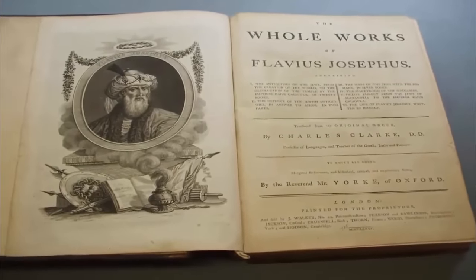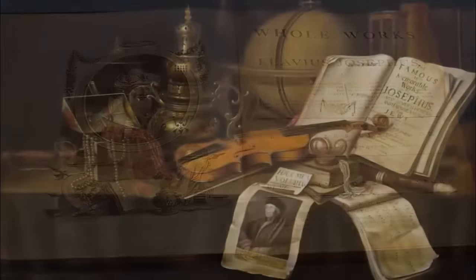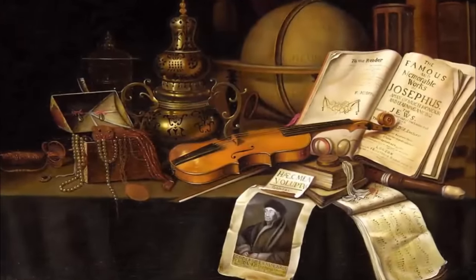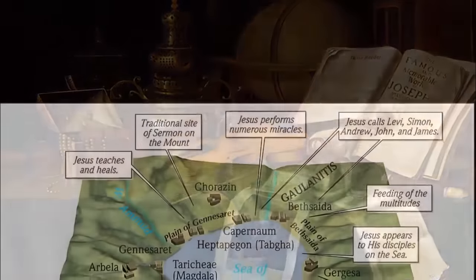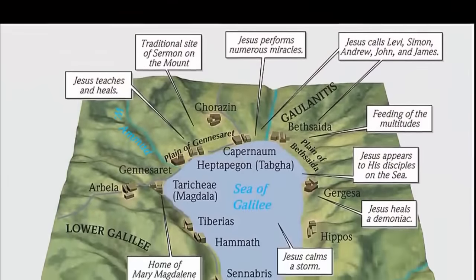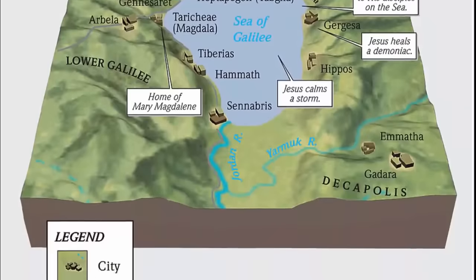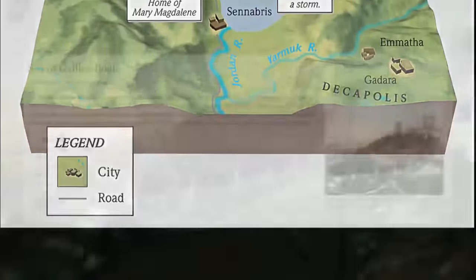He once wrote: "One may call this place the ambition of nature." Reporting a thriving fishing industry around the lake, with well over 200 boats regularly working the waters, archaeologists have since discovered only one such fishing vessel, found in 1986. It has been nicknamed the Jesus Boat.